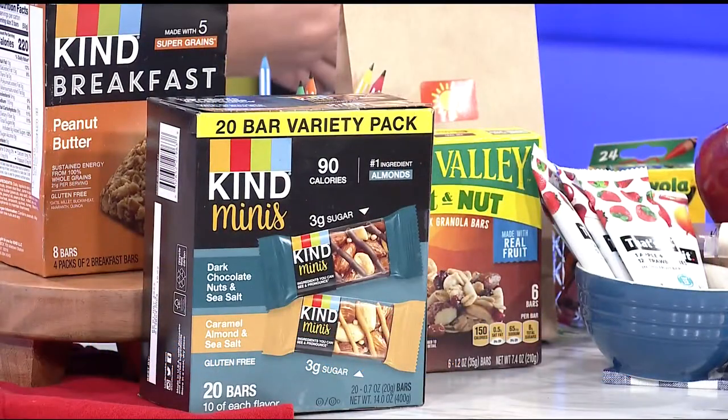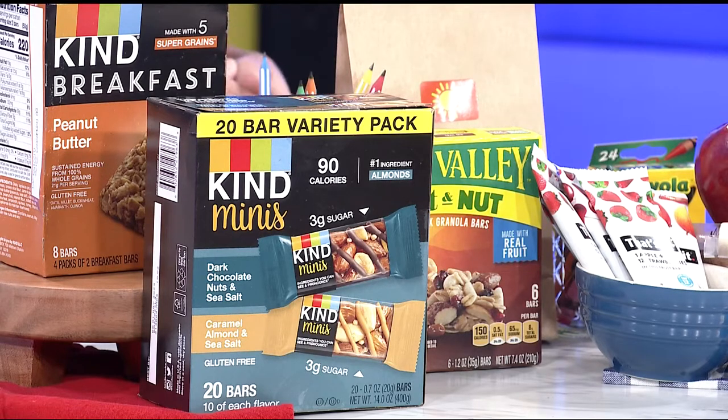Do you find a lot of the granola bars in stores meet this criteria, or do you really have to look at the labels? You really have to look at the labels — there's a huge variation. But it's kind of like when you look for a new bread: once you find that bread, you just keep buying it every time. You only have to put the work in one time, find the ones that you or your kids like, and then you can keep purchasing it.